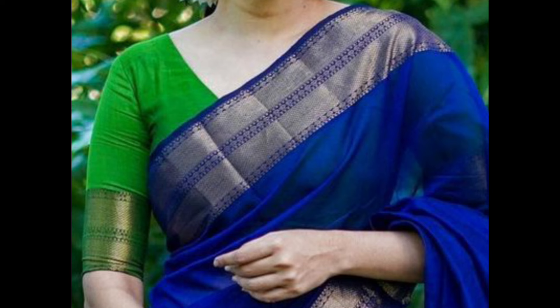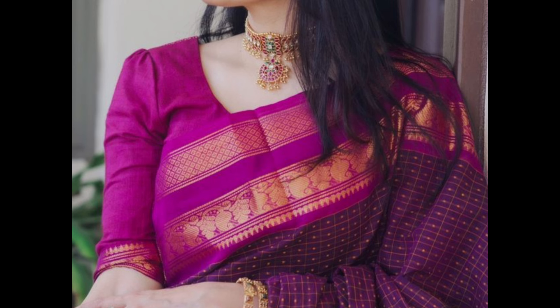Asymmetrical blouse features uneven hems or unique cuts, providing a modern and edgy look.